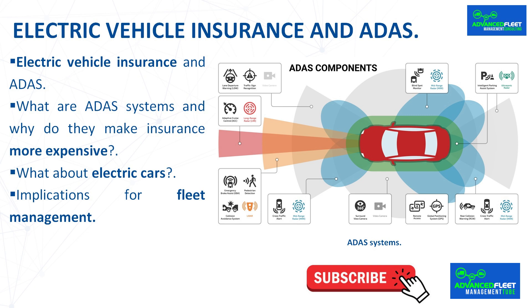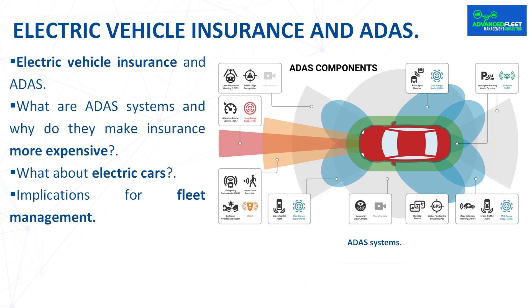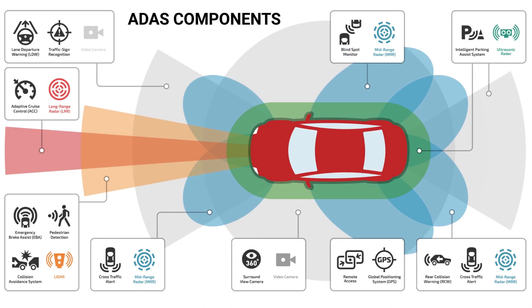The technological revolution in the automotive sector has brought a new generation of vehicles equipped with sensors, cameras and advanced driver assistance systems. Although these features improve safety, they are also causing a considerable increase in insurance prices, especially for electric cars. According to a recent study by AXA, vehicles equipped with ADAS can increase the cost of insurance by up to 40% compared to equivalent models without this technology.